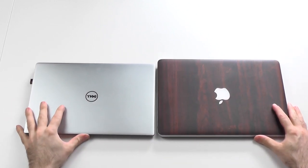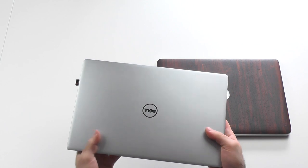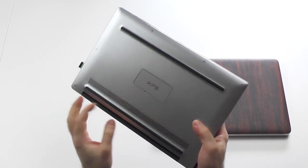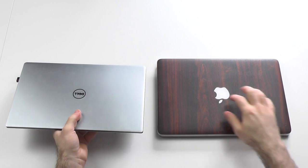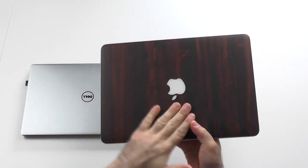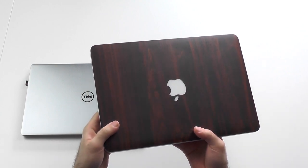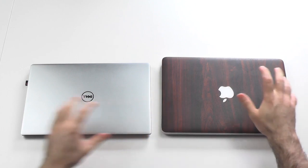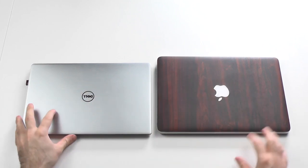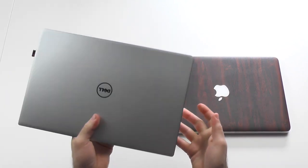In terms of design and weight, the Dell definitely wins because it is so much smaller and lighter — it's definitely the more portable device. In terms of build quality there's not a real big difference. Both are made of aluminum and both are very sturdy. The MacBook feels a little bit more solid, but not by much. So just for the outer shell design, the Dell wins clearly because it is smaller, lighter, and still very robust and sturdy.